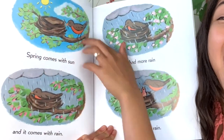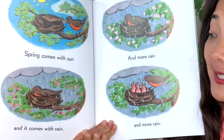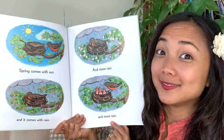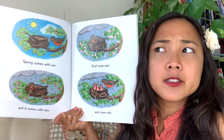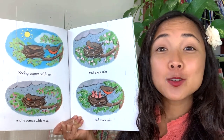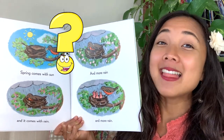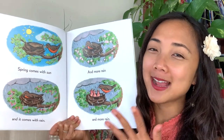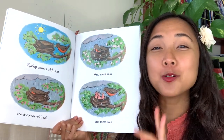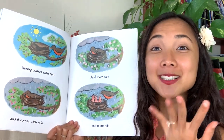Spring comes with the sun — all nice and sunny — but spring also comes with rain. And more rain. And more rain. Lots of rain in springtime. Why do you think there's so much rain in springtime? Well, if everything is growing and blooming and blossoming in the spring, what do plants need to grow? They need lots of water and sunshine, so there has to be a mix. Maybe you've heard the phrase: April showers brings May flowers! Because it rains a lot in April, so in May there are lots of flowers blooming.